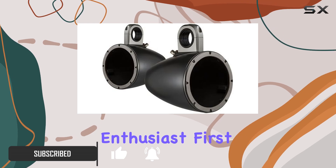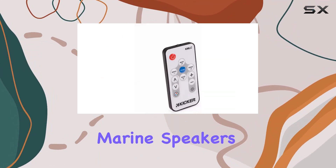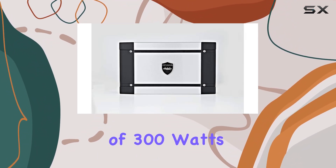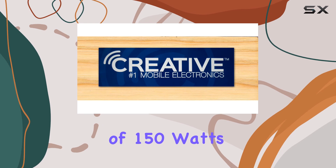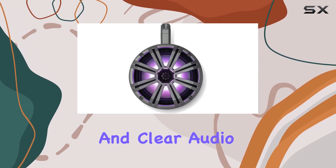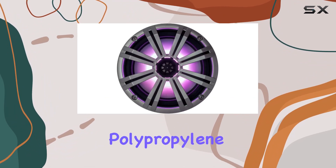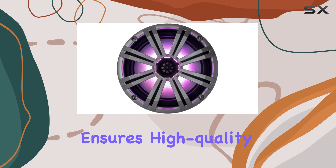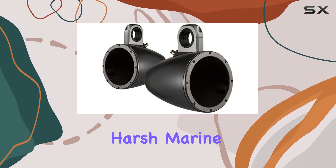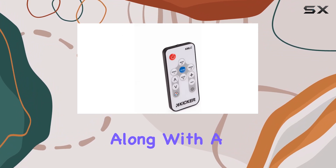The Kicker 8-inch KM series marine speakers are an impressive focal point, with a peak power handling of 300 watts and RMS power of 150 watts. These speakers are designed to deliver powerful and clear audio. The two-way design features a titanium dome tweeter and polypropylene woofer with a rubber surround, ensuring high-quality sound reproduction with excellent durability against harsh marine environments.